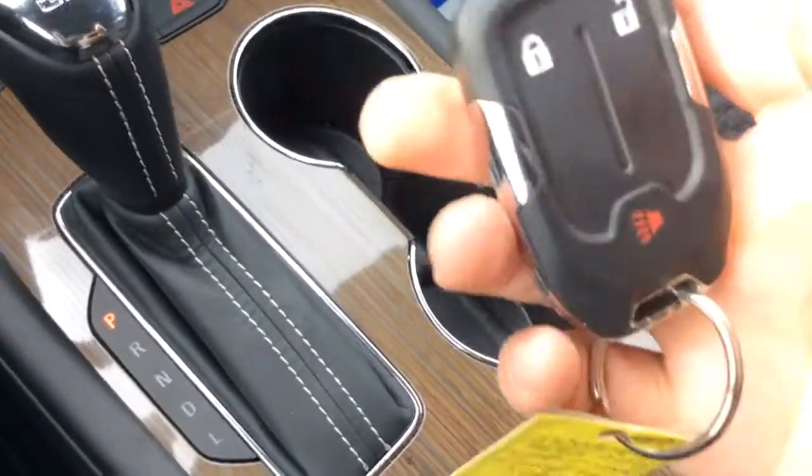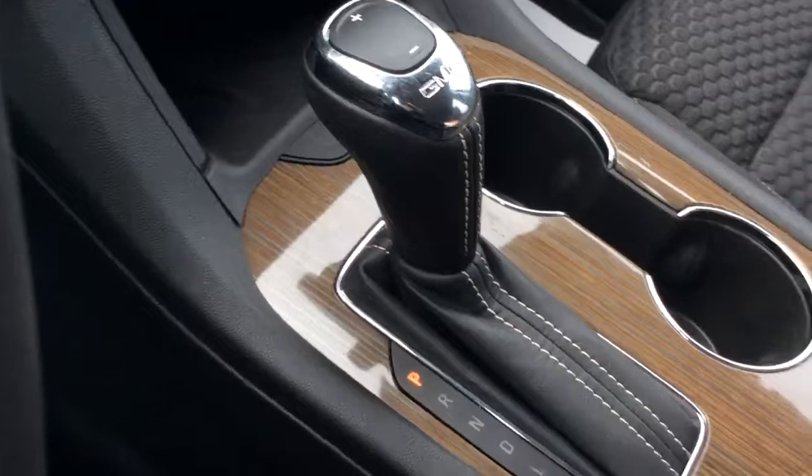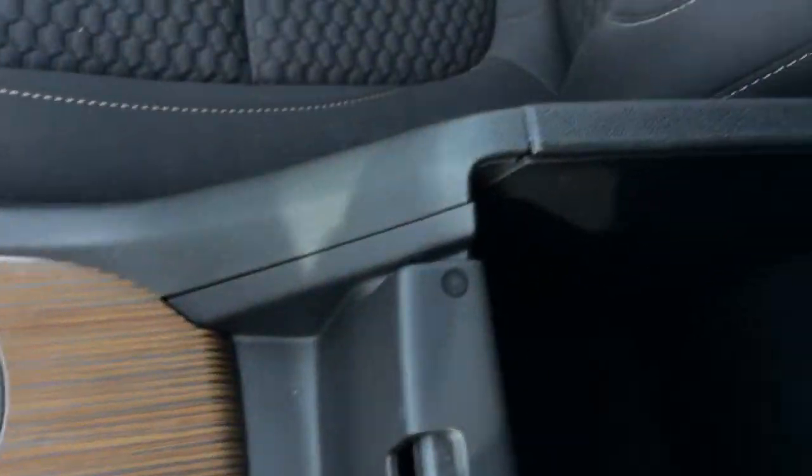Here's our key fob — it is a push to start, so you just need to have the key fob in the vicinity. There's our center console with a little bit of storage in there, a dimming mirror, and OnStar capabilities as well as an occupant sensing airbag.